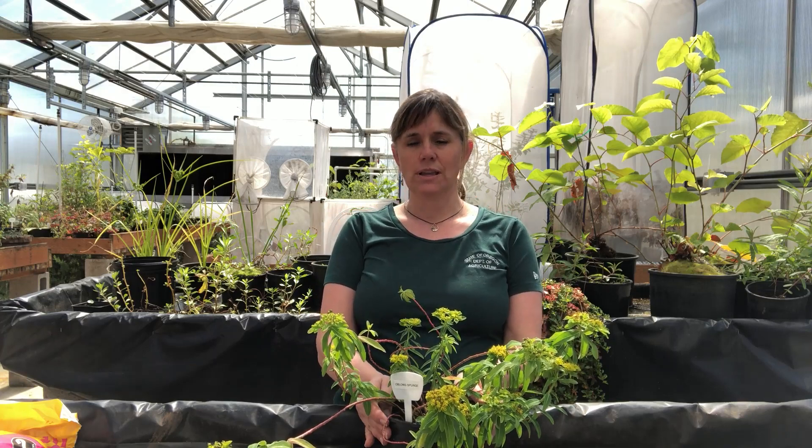This one is oblong spurge. It is an A-listed weed in Oregon, which means it's one of our highest priorities to control. The other two are leafy spurge, which is a B-listed weed but we call it a target weed so we still give it some priority, and the other one is myrtle spurge, which is primarily an escaped ornamental.